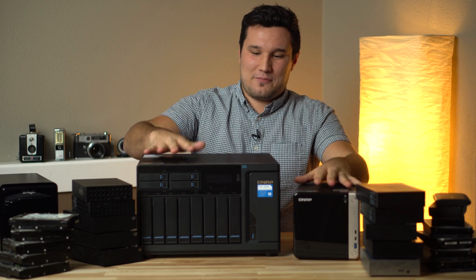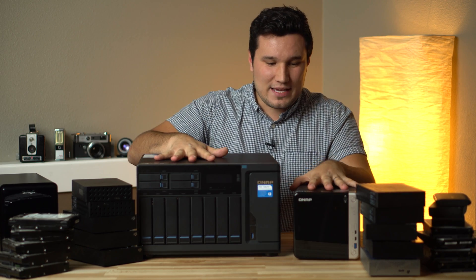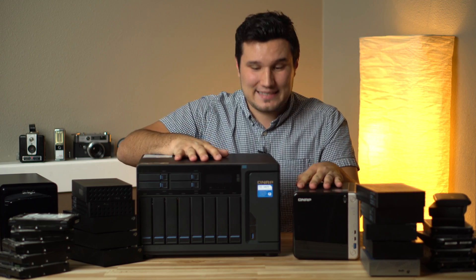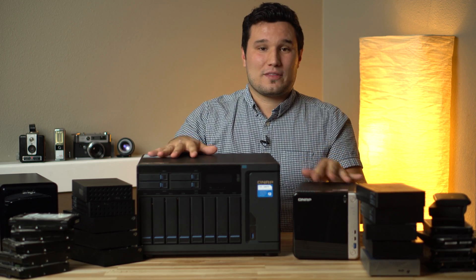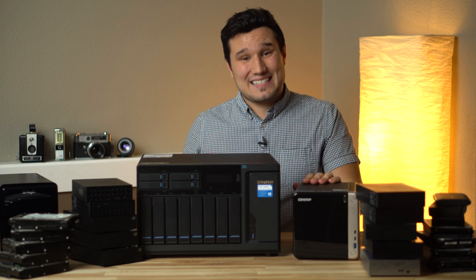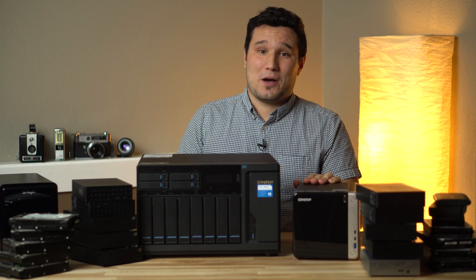These two QNAPs — I've been testing this one for about 3 weeks, this one is brand new, just a few days — and they are amazing. Just to let you guys know, this video is not sponsored by QNAP; I actually bought these myself, but this video is sponsored by Squarespace.